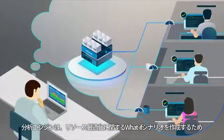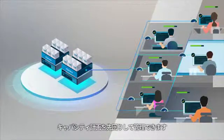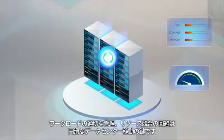The analytics engine even allows you to develop what-if scenarios around resource optimization to proactively manage capacity planning. Managing workloads properly and removing resource contention is key to a smoothly running data center.